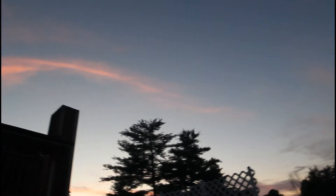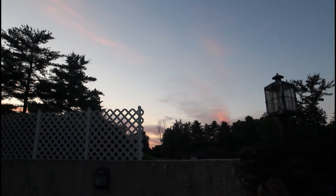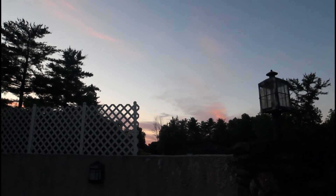You can see there are some higher wispy clouds going on off in the distance, but that's all supposed to clear up around one or two in the morning, so I should be able to get at least a few hours of imaging.